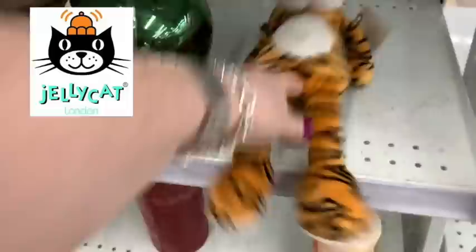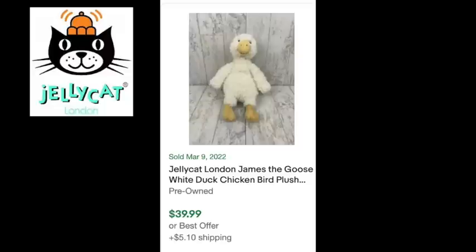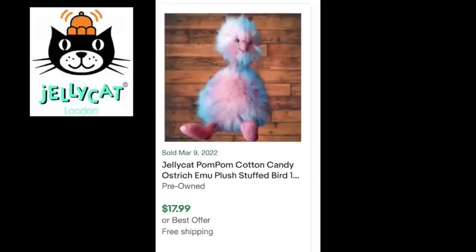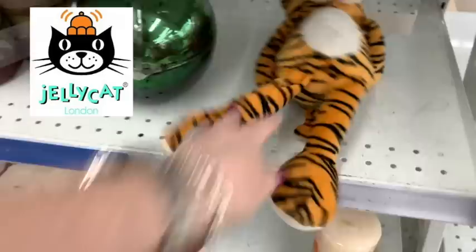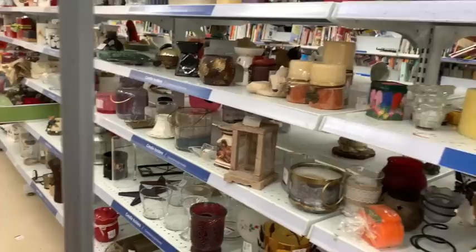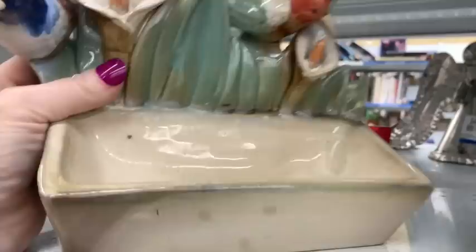Next I see a stuffed animal that I think might be a Jellycat because of its shape. Jellycat is definitely worth looking out for - just like any plush, look it up. The Jellycat stuffed animals can sell really well. I've sold Pom Pom before - mine was all pink - but look at this one selling for $62. A lot of times if they're retired and somebody's kid loses their favorite plush, parents are willing to spend whatever it takes to get it back.